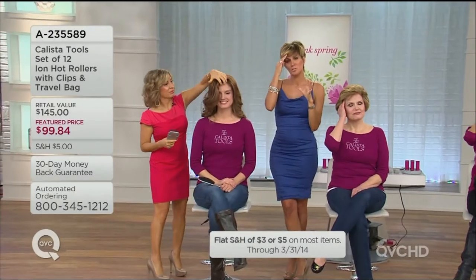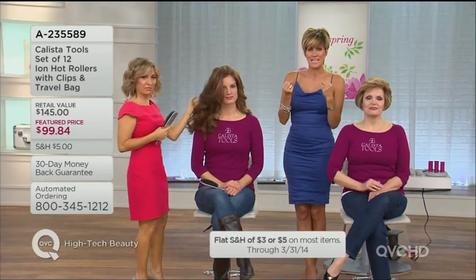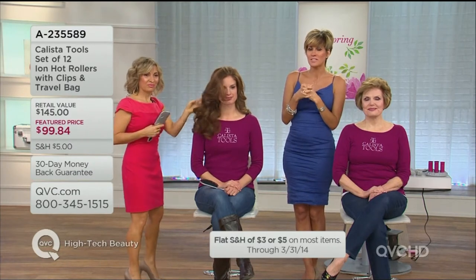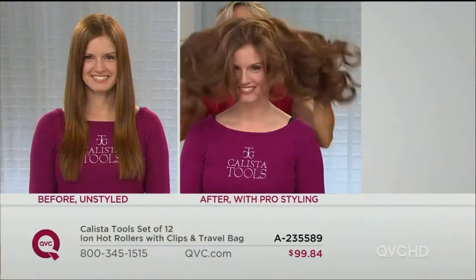This is a high-tech beauty show, so we only have three things in it because each thing needs a lot of time to walk through and talk through. We led the show with the hot rollers — Maria's number one best-selling item in her high-tech tool line. They frequently are sold out at retail.